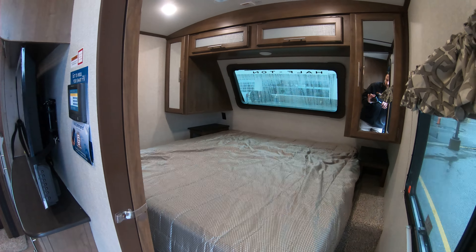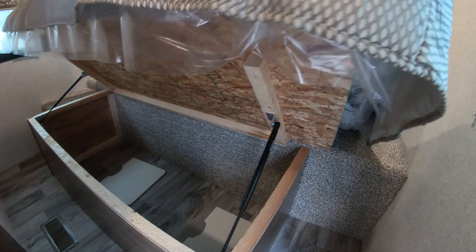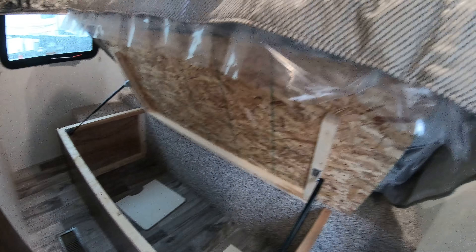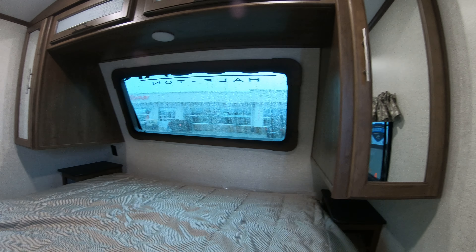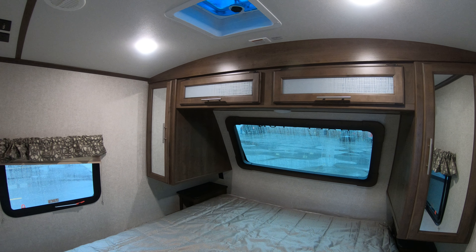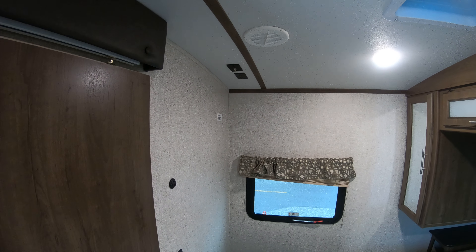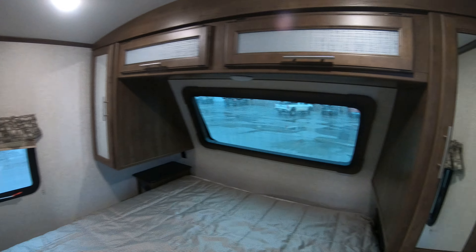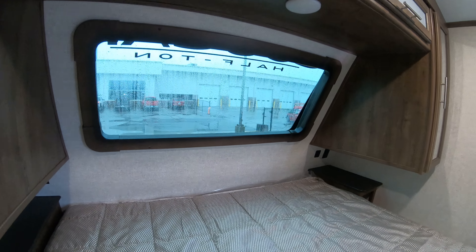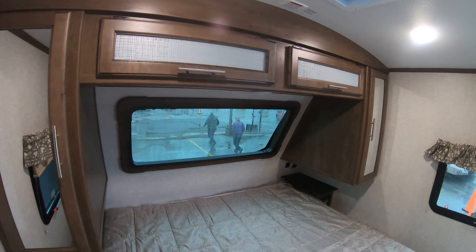Here's your master bedroom with a queen bed and storage underneath. There are your sink covers for the stainless steel sink. You've got your hers and hers closet of course. You are wired for TV in here too in case you want to watch TV in the bedroom. And here's that new automotive windshield in the front to let some nice light in, with a shade you can pull down so it's easier to sleep.